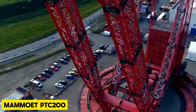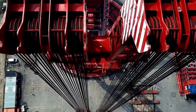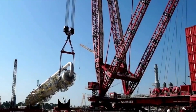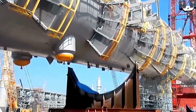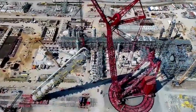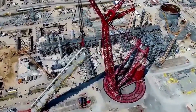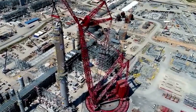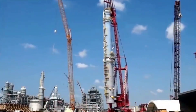The Mammut PTC-200DS is a powerful crane in the 3,200 tonne class, capable of lifting up to 5,000 tonnes. Unlike its smaller counterpart, the PTC-140DS, it offers a 40% higher maximum load moment, enabling it to perform a wider range of lifts.